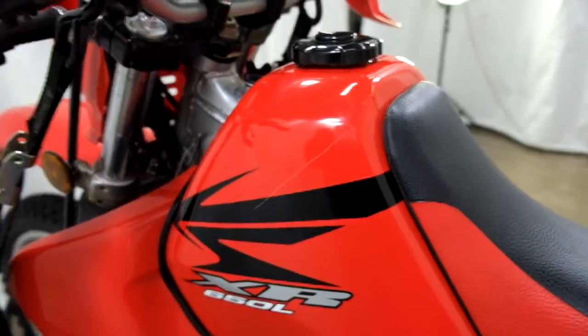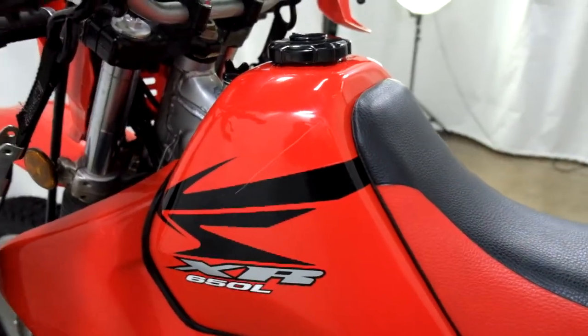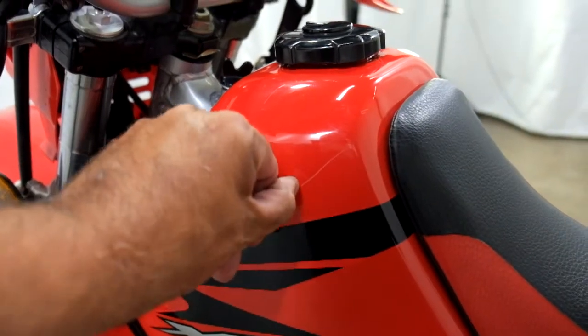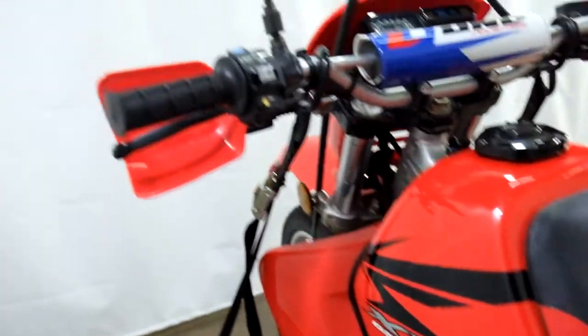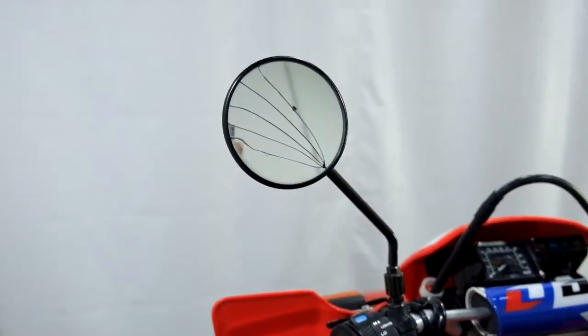There's a fairly decent scratch in the tank. You can kind of feel it a little bit, but it's not horrible. And it looks like they've cracked the mirror.